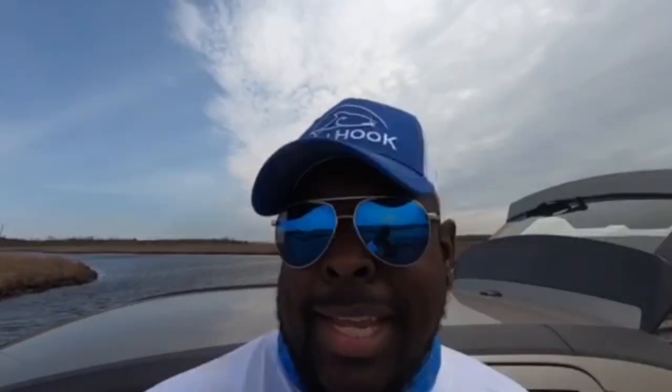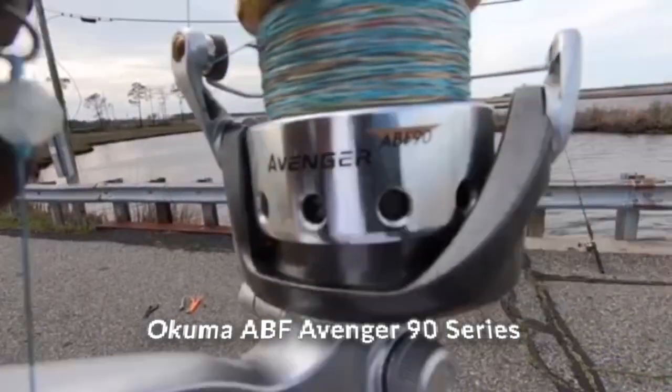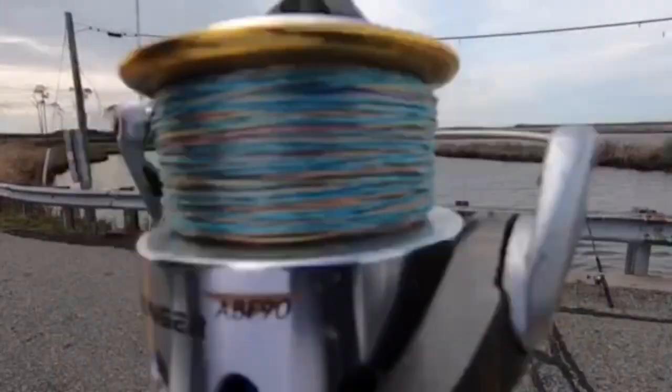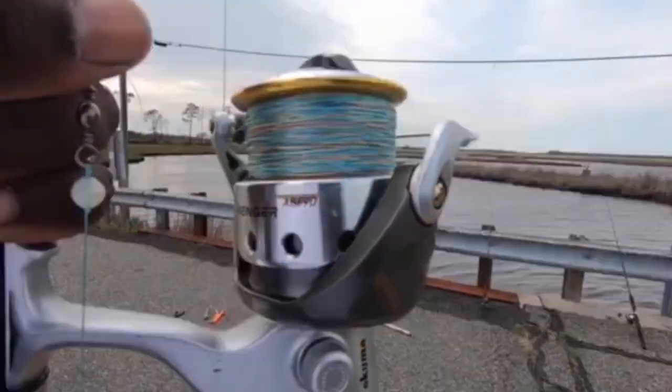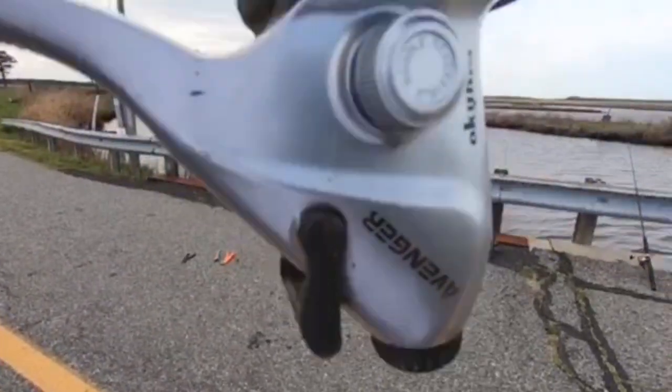What's going on, guys? It is Brandon, aka TBA, with Chesapeake Outdoor Sports. Today I'm going to be talking about a single piece of my favorite equipment that I like to use. And that reel is the Okuma ABF Avenger 90 Series. This reel is my absolute favorite — it has a 6.2 to 1 gear ratio. It is a saltwater reel, and it is a bait feeder.